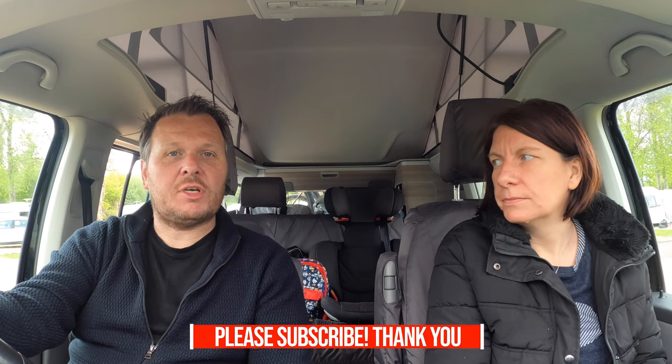If you did, don't forget to give us a thumbs up — it helps a lot. Subscribe to the channel if you haven't already, and we'll see you next time. Bye!